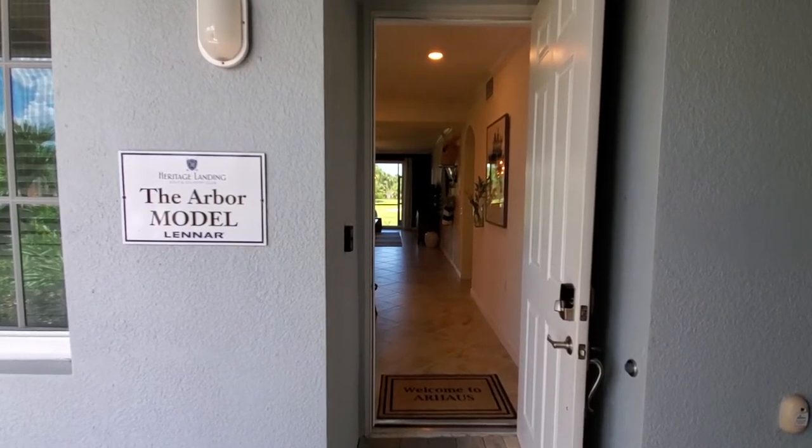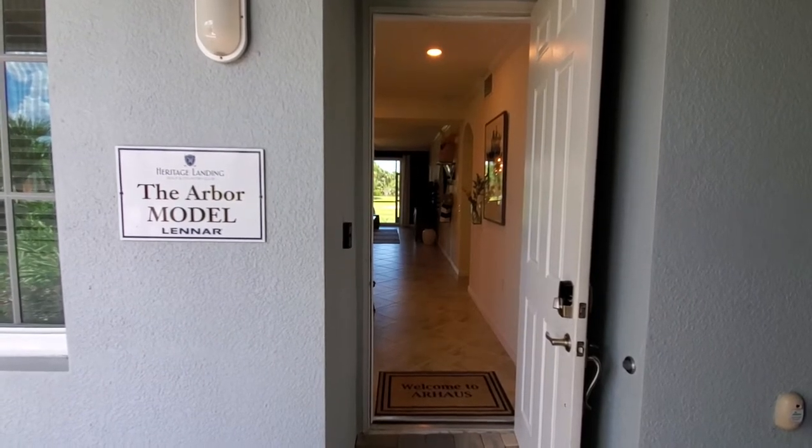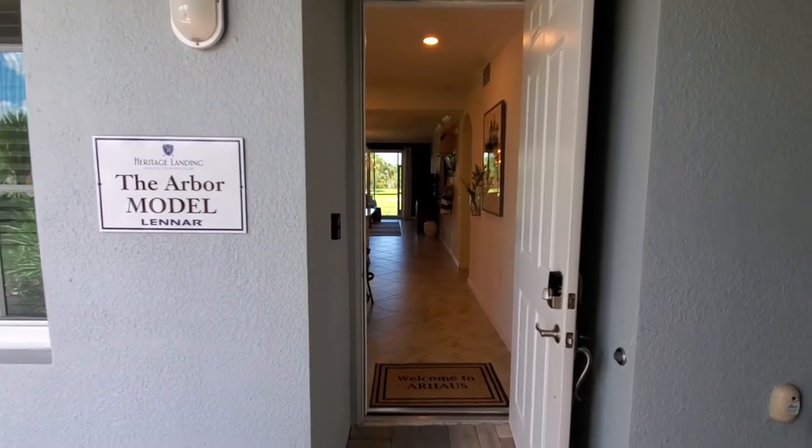Hey Lennar fans, Roberto Lee here with Pinnacle Property, and today we are at Heritage Landing in Punta Gorda. We are going to do a video walkthrough of the Arbor floor plan, part of the terrace line of condos that you're going to find at many of Lennar's Southwest Florida communities.